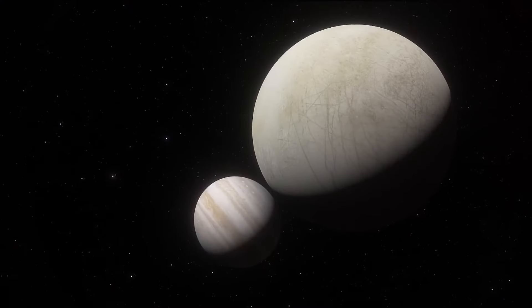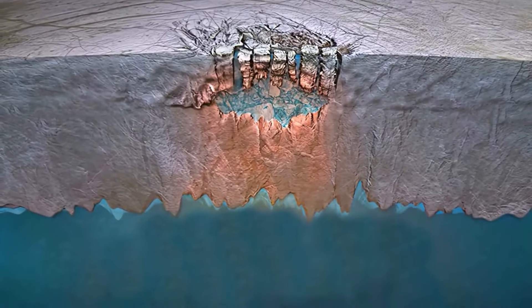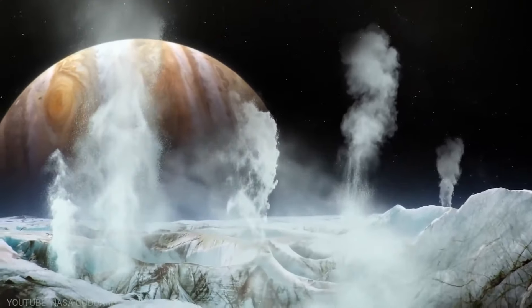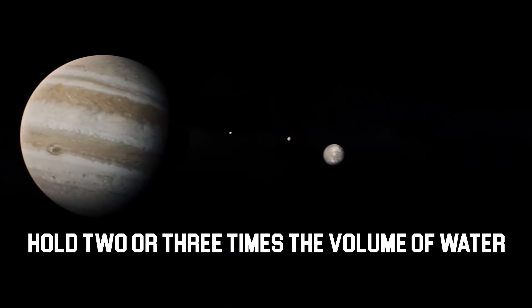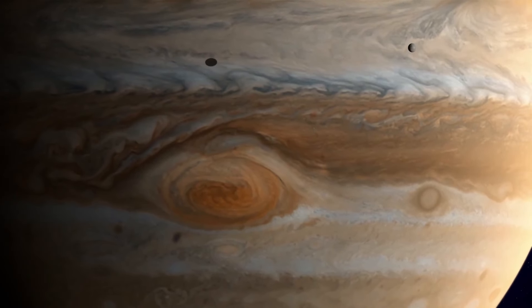Galileo's Discoveries: NASA discoveries have changed the way we thought about this cold moon. Galileo's breakthrough discoveries included the discovery of the first conclusive proof of a large ocean hidden beneath Europa's frozen crust. This ocean has the capacity to hold two or three times the volume of water present in all of Earth's oceans combined, which has completely changed our perception of the moon's makeup and habitability.